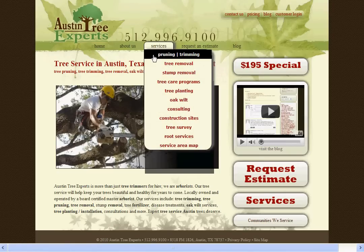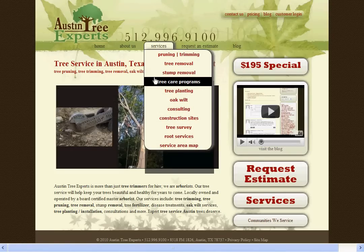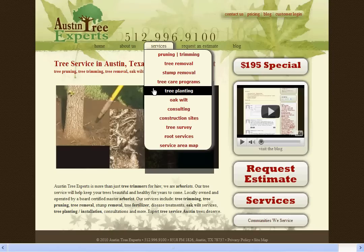We offer tree pruning and trimming, tree removal, stump removal, tree care programs, tree planting, and oak wilt services.